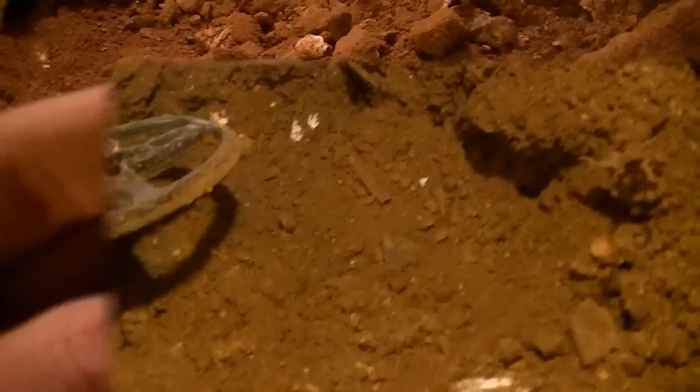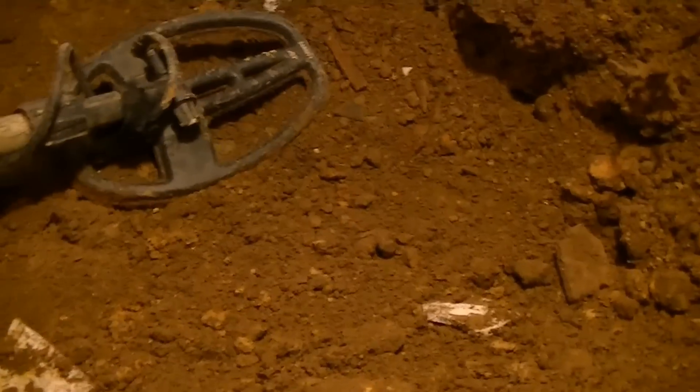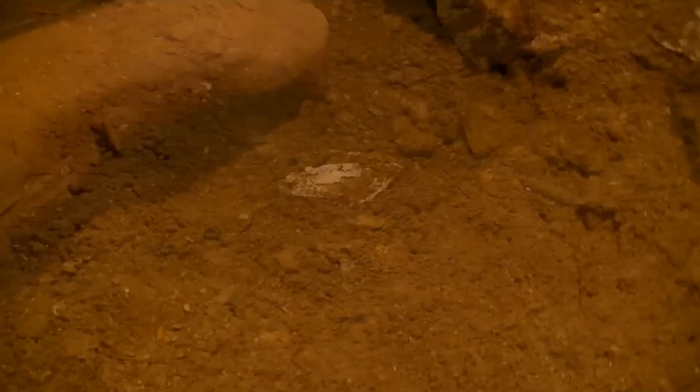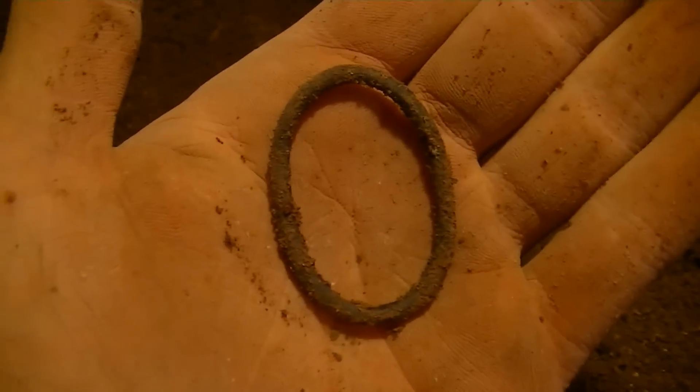I have a good signal here - it might be iron, let's take a look. Reading 82, sounds great. Alright, I found it - it was down about 9-10 inches. Here it is, a little brass ring that probably goes off a sword hanger. Oh, that's great.